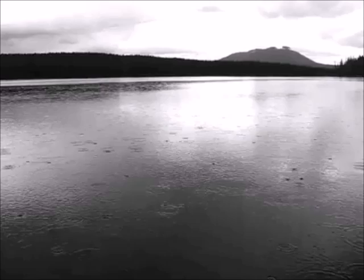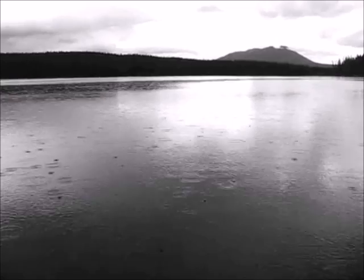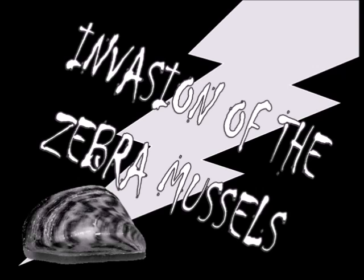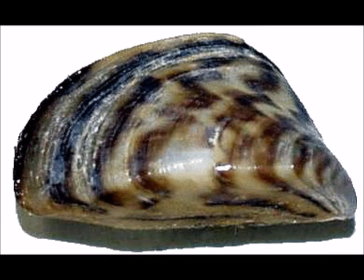They are common. No. They are already here. This is a zebra mussel. Oops, wrong one. This is the invasive zebra mussel, also known as the Dreissena polymorpha.